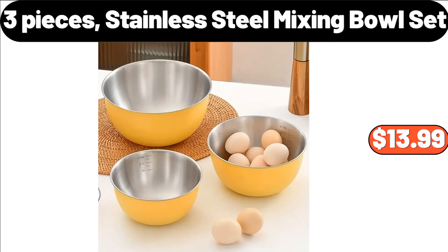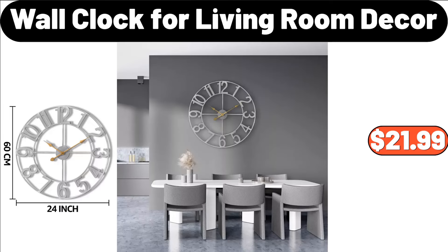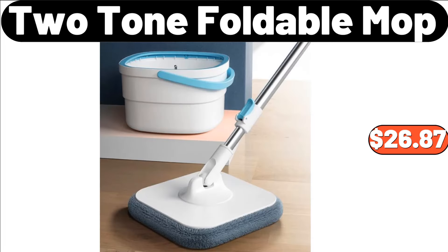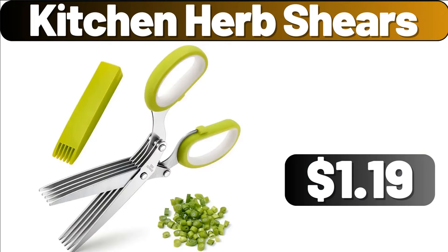3-Pieces Stainless Steel Mixing Bowl Set, $13.99. 5-Piece Dining Table Set, $89.99. Wall Clock for Living Room Decor, $21.99. Chaussure Dark Chocolate Tiramisu Clusters, $3.85. 2-Tone Foldable Mop, $26.87. Bathroom Accessory Set, $4.89. Kitchen Herb Shears, $1.99.